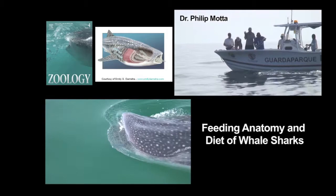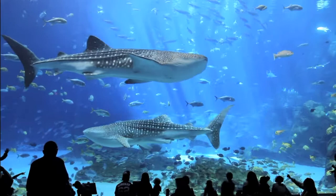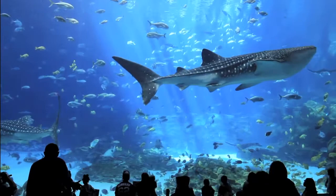When you visit the Georgia Aquarium, know that your admission fees and donations help support the important programs featured in this video, and help the aquarium achieve its mission to be a scientific institution promoting conservation of aquatic biodiversity around the world.